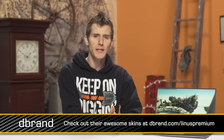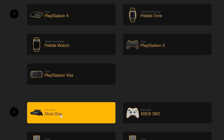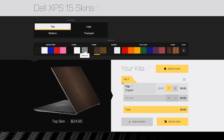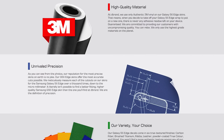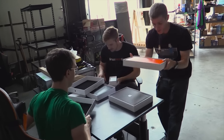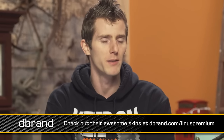Speaking of doing what they say they will and doing it well, dbrand skins makes pretty freaking sick skins for all kinds of devices. They've got their online configurator that lets you pick your phone, game controller, game console, MacBook — and now they've got PCs, including the XPS 15. You can use that configurator to mock up all kinds of different combinations of skins to personalize your device exactly the way you want. The vinyl skin will also help protect your device from incidental scuffs and scrapes — great for a laptop you're constantly sliding in and out of a backpack or briefcase. Head to the link in the video description to check out dbrand's high-quality vinyl skins.